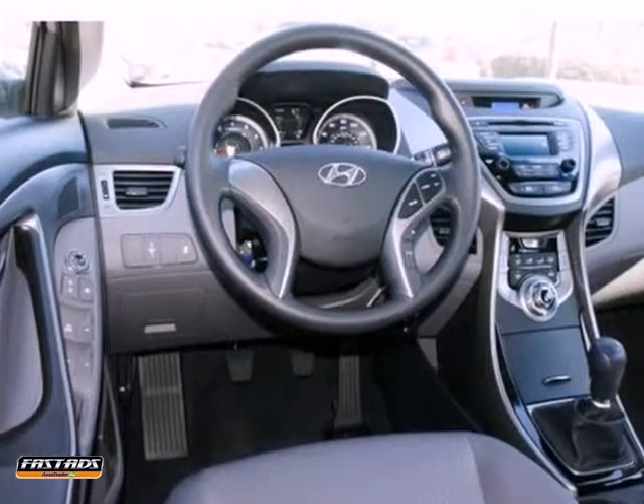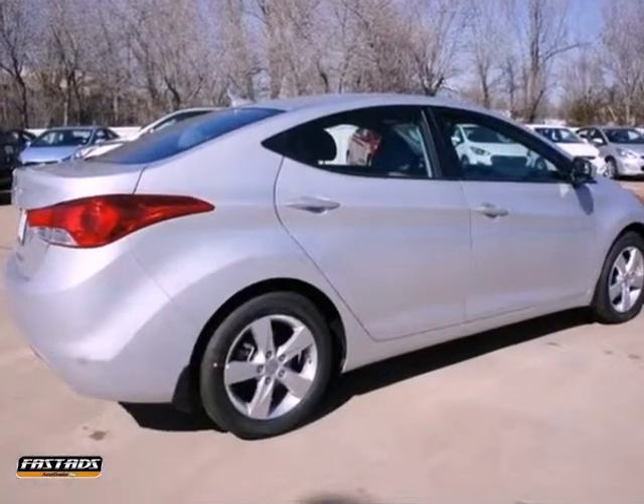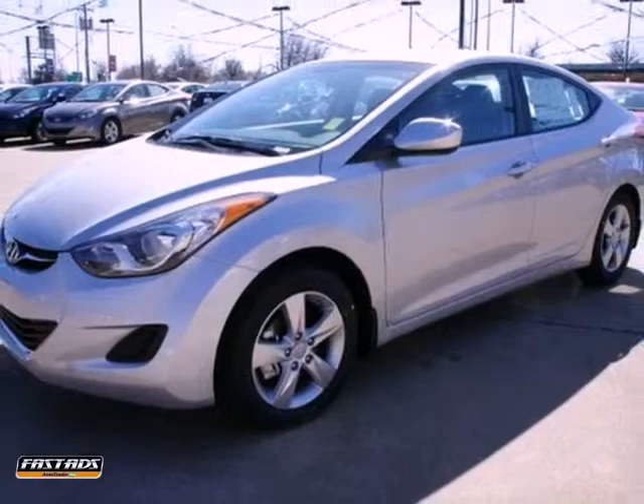It features a six-speed manual transmission. Efficiency and style can coexist. Come on in and test drive this Hyundai Elantra today.